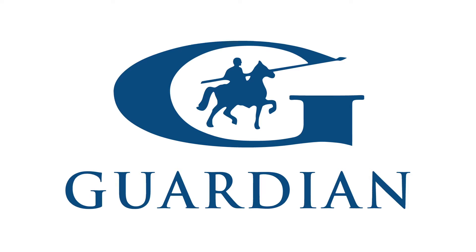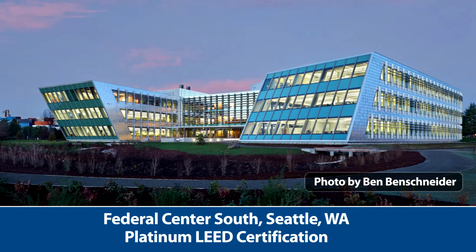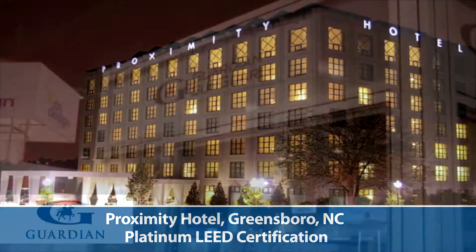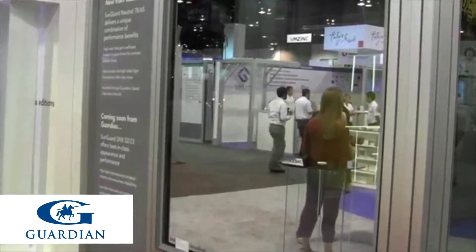Guardian Industries is proud to be a part of that nation. Visitors to Guardian's booth will experience a commitment to sustainable design and energy efficiency through the latest innovations in glass products and tools for the design and build community.